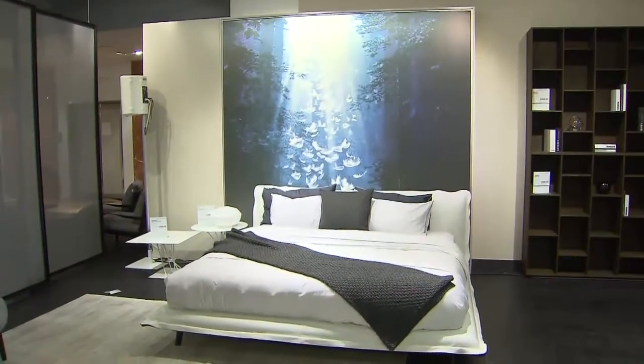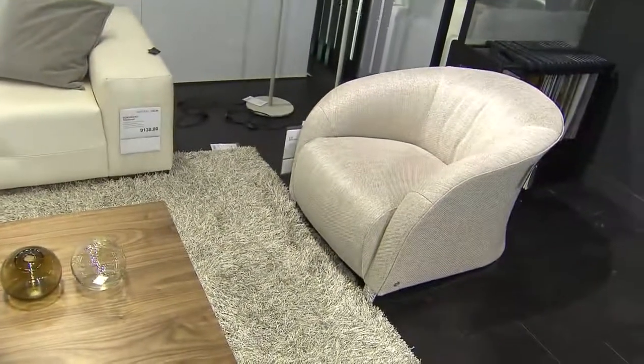We are in Natuzzi Italia right now. I feel like I'm in some fabulous European apartment. It feels like we're in Milan, doesn't it? So it's exciting to have this brand on the floor. It's such an Italian perspective, so contemporary, and just the attention to detail here is incredible. Love every piece here.